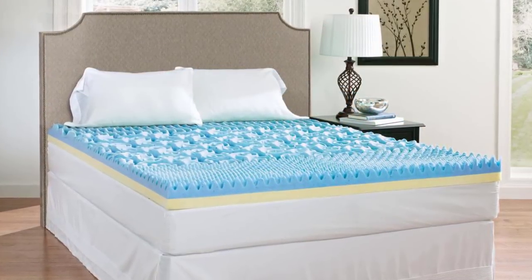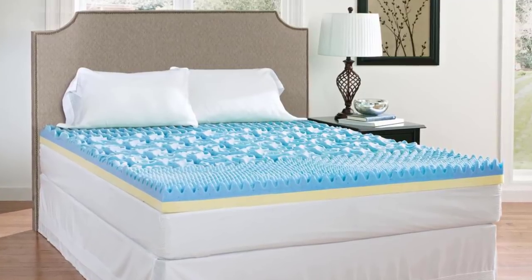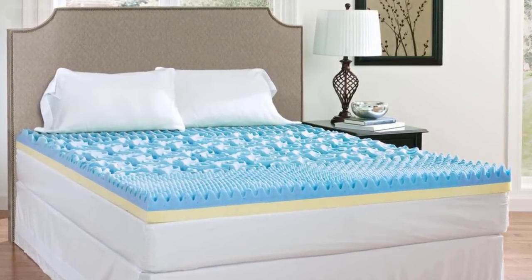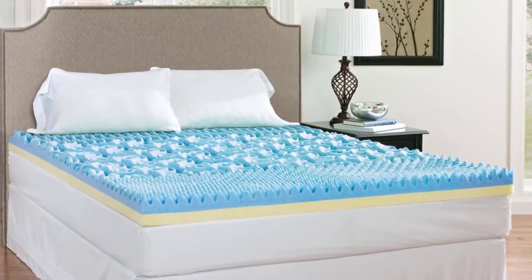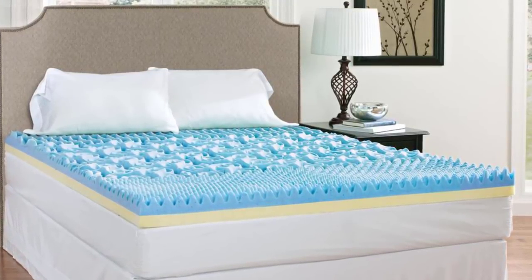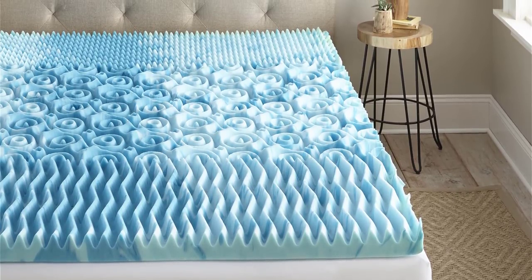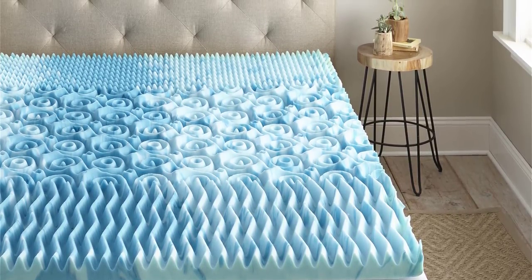What's great about a cooling topper is it improves the comfort level of your old mattress, and even a newly bought bed is best topped with one of these products because it enhances its quality by making it softer and cooler. It also bounces back to its original shape when the pressure is removed right after you get out of bed.